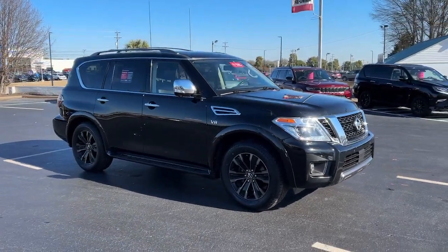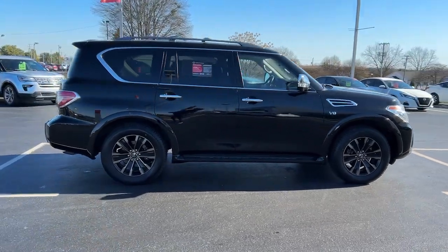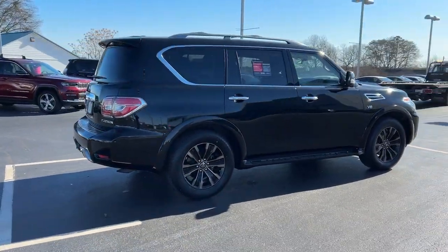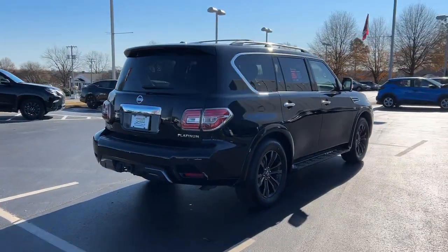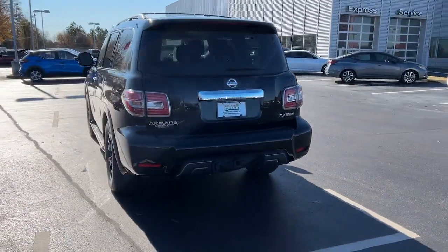Looking for your dream car? It could be the 2020 Nissan Armada. This vehicle is an outstanding buy with fewer than 70,000 miles on the odometer. Here's an overachiever with a commanding presence — the Nissan Armada.